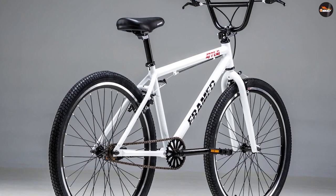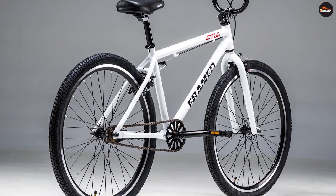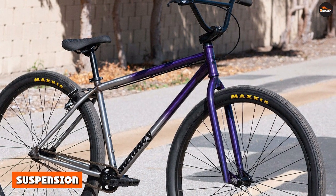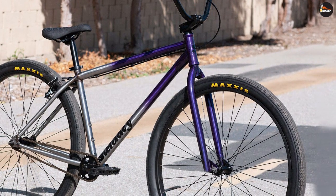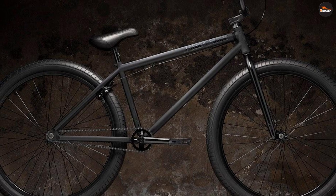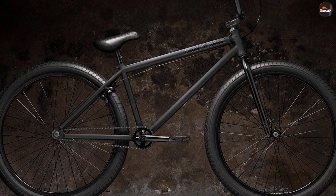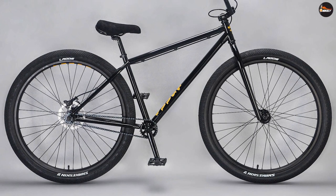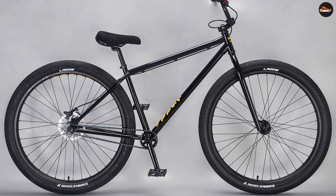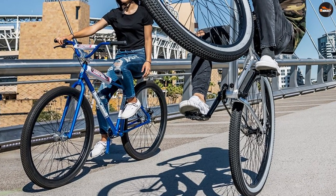29 inch BMX bike disadvantages: Due to its size, the transportation of the 29 inch bike is challenging. You'll need a bike rack to transport a fully assembled bike; otherwise, you'll need a truck or to remove the front tire. The immense size also means more materials are used to build it, which translates to more weight. The 29 inch is therefore a heavier bike, and this weight issue is a significant problem for those that carry their bikes on a flight.